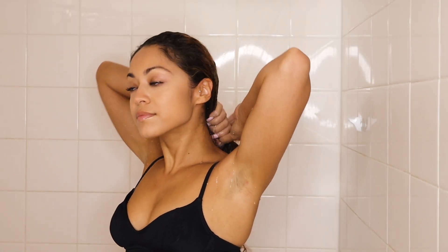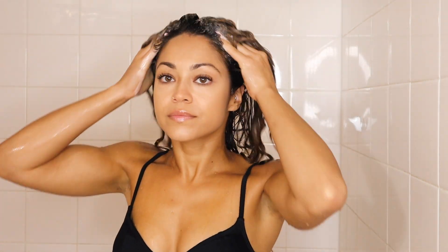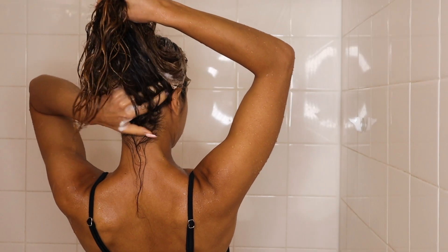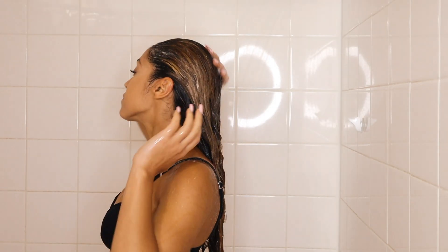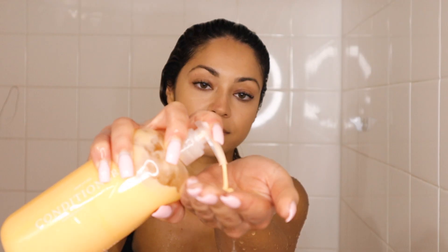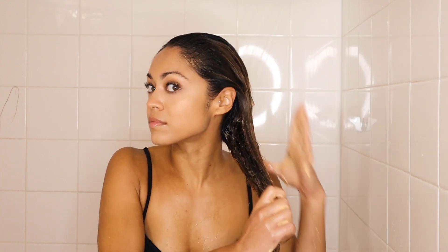I start off rinsing my hair with warm water, then I get some shampoo which smells amazing. I add the shampoo to my scalp and massage it in there, making sure to get the top, the sides, and the back of my scalp. This shampoo is really great for cleansing my hair without stripping its natural oils. Now I'm rinsing it off. Next I'm adding some conditioner to my mid-length down to my ends — I do not add it to my scalp.